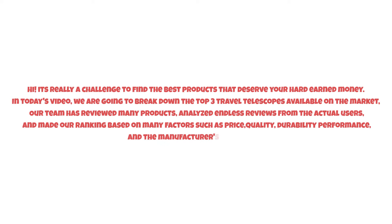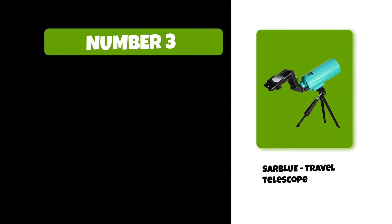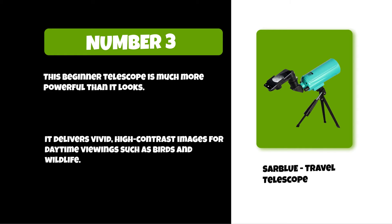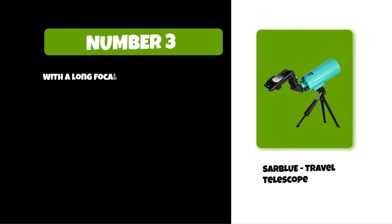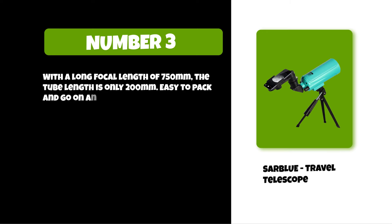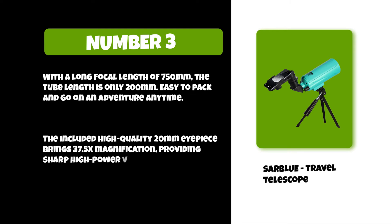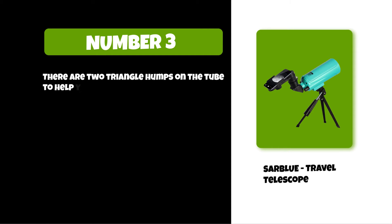At number three: the Sarble travel telescope. This beginner telescope is much more powerful than it looks. It delivers vivid, high-contrast images for daytime viewings such as birds and wildlife. With a long focal length of 750 millimeters, the tube length is only 200 millimeters, making it easy to pack and go on an adventure. The included high-quality 20 millimeter eyepiece brings 37.5x magnification, providing sharp, high-power views on distant objects. There are two triangle humps on the tube to help you aim at your target.